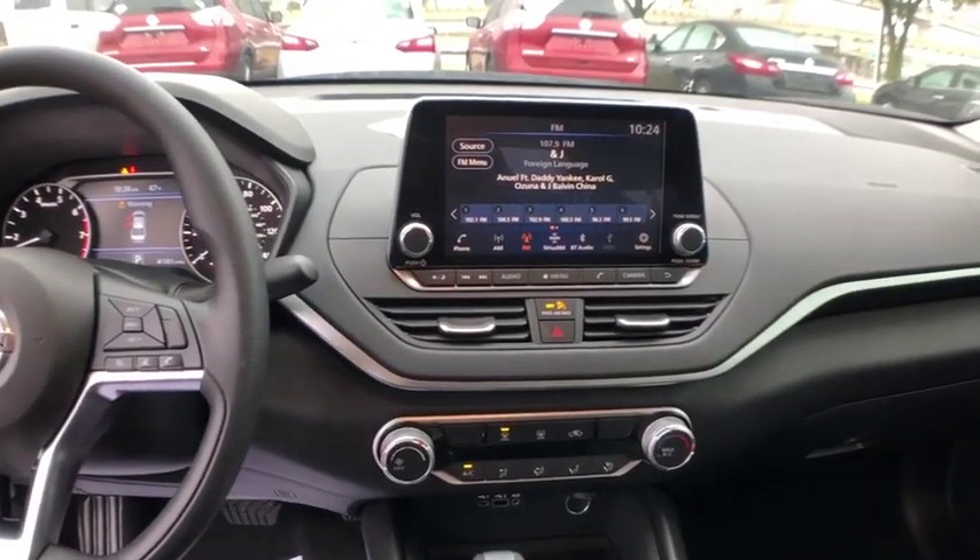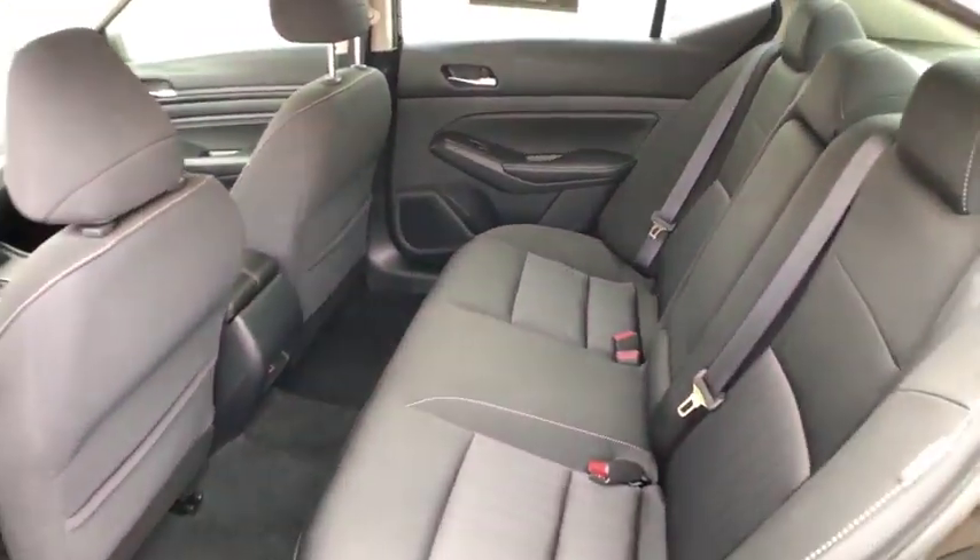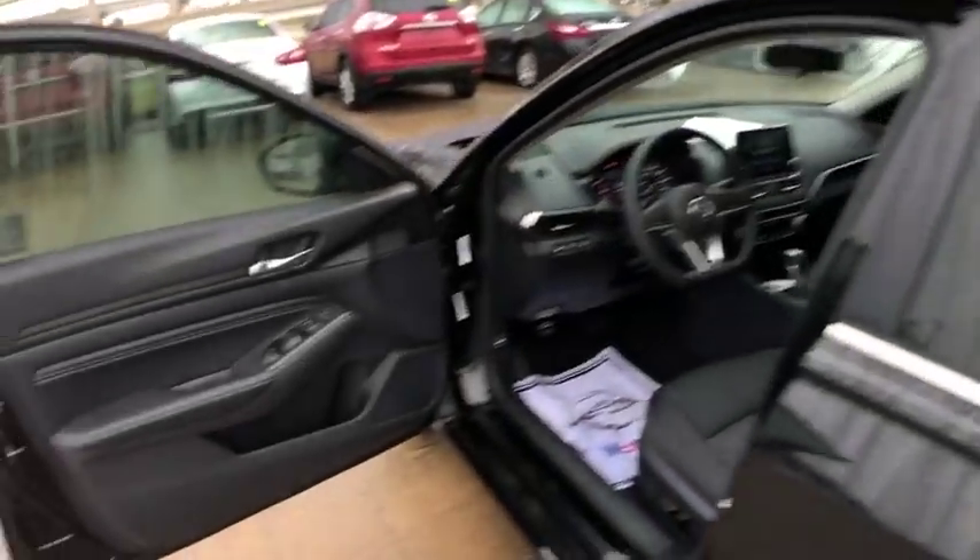Power windows, panic alarm, overhead console, tachometer, remote keyless entry, brake assist, power driver's seat, power seat, cloth seat trim.